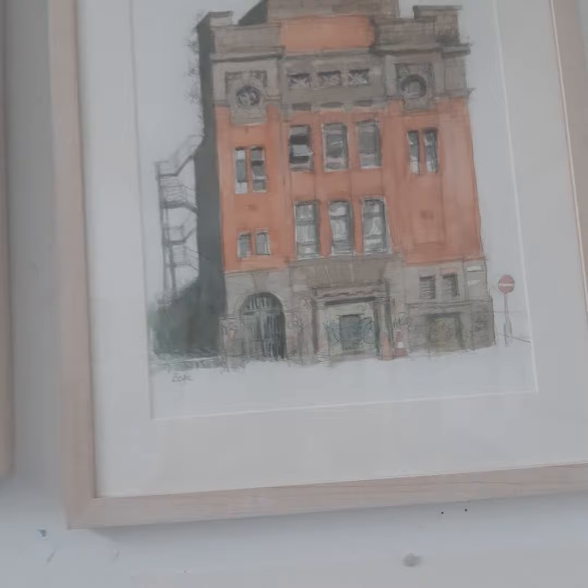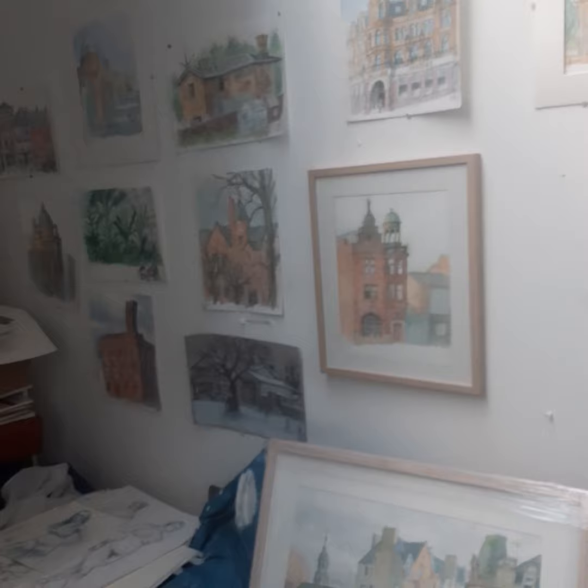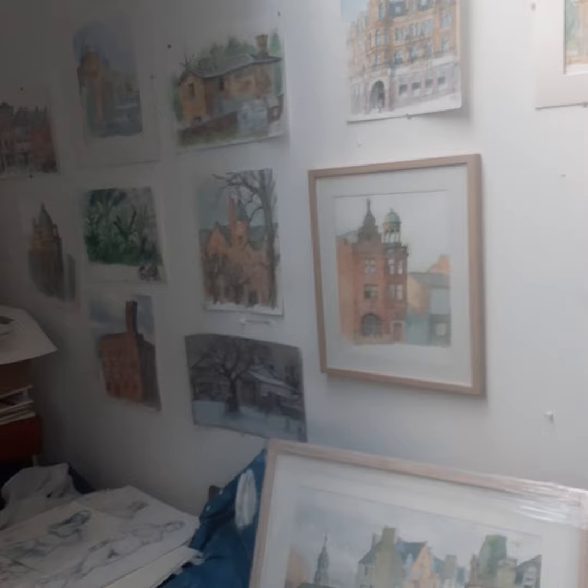I'll give you an idea of the number of times I've been out and about drawing and painting in Glasgow. I hope that shows you some of my work and how keen I am to draw buildings. Thanks.